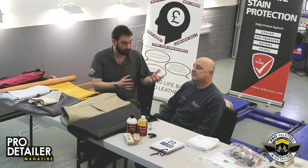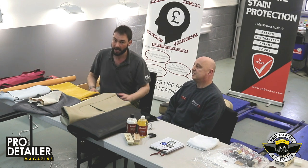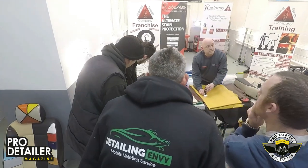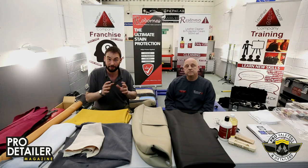We've spent all day talking about leather — Richard's done much of the talking. There have been about a dozen people here learning about the Leather Repair Company, about Roeborns, about the processes and the ways to clean and dye leather and treat it, which has been fascinating.